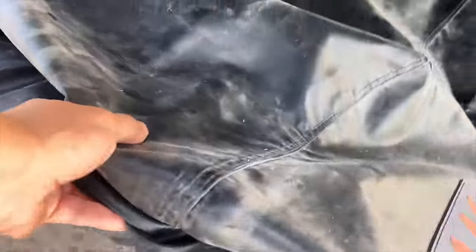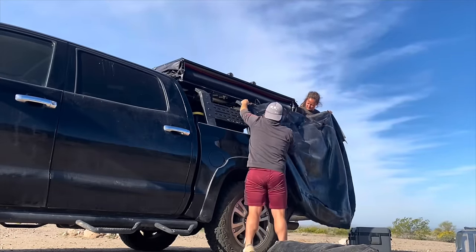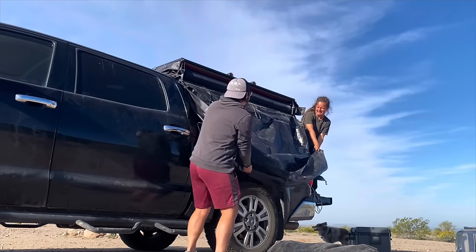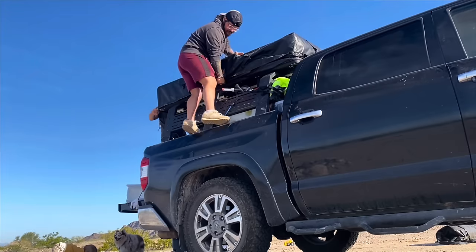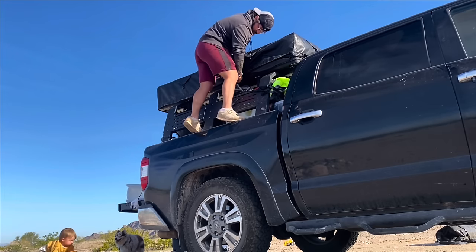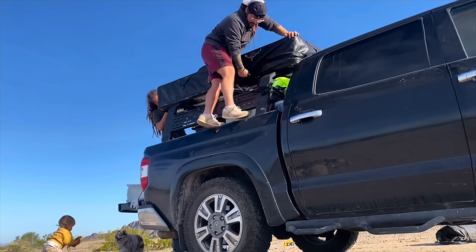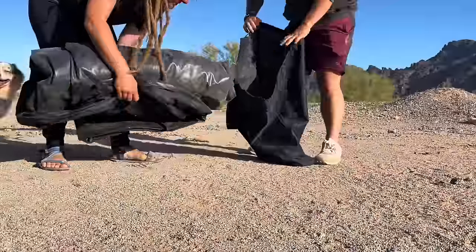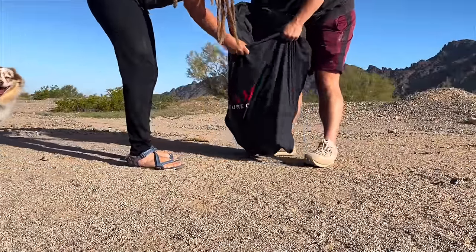If we didn't have the annex, this cover could just stay on it. This is kind of an extra step we do because we have the annex — the annex kind of slides into the same slot that the cover slides into, so we do have to take the cover off in order to put the annex up. You can see our dog down there judging Falcon for spilling their water. This is the annex and we just throw it in this bag and toss it in the back of our truck.